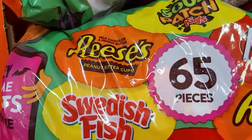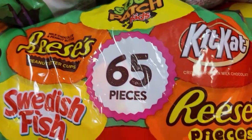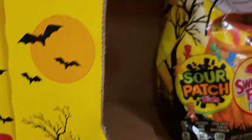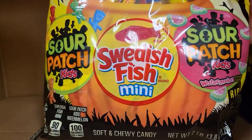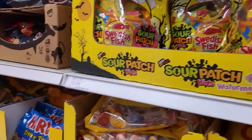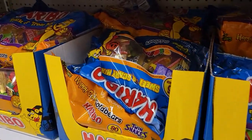This one gives you a really big variety — 65 pieces for $10.99. There's also a 100-piece set of these for $10.99. All of these candy options are $10.99.